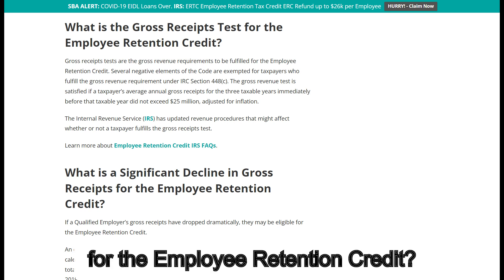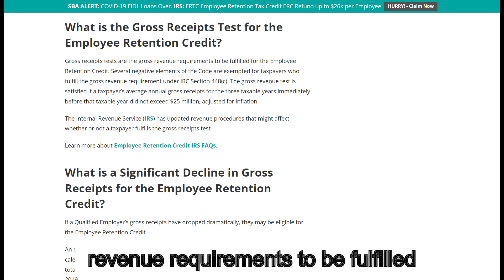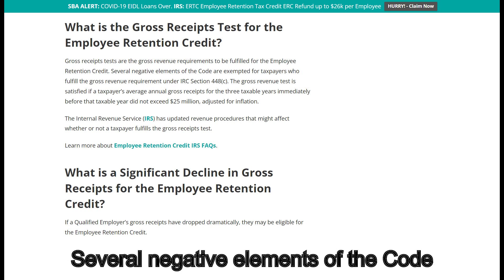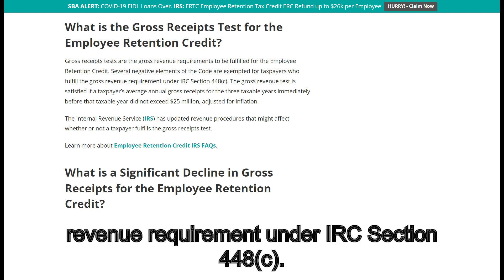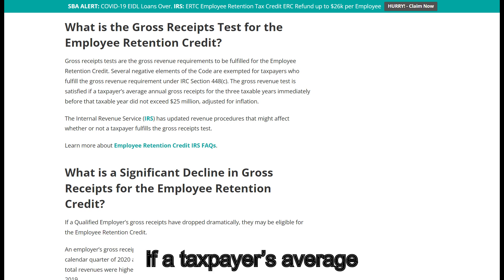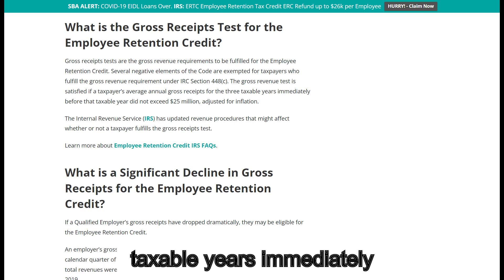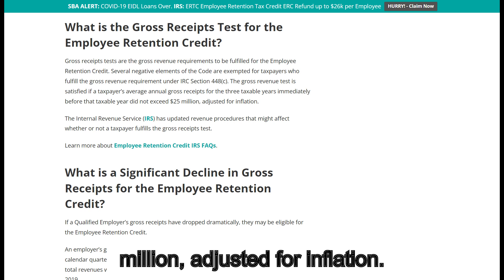What is the gross receipts test for the Employee Retention Credit? Gross receipts tests are the gross revenue requirements to be fulfilled for the employee retention credit. Several negative elements of the code are exempted for taxpayers who fulfill the gross revenue requirement under IRC Section 448C. The gross revenue test is satisfied if a taxpayer's average annual gross receipts for the three taxable years immediately before that taxable year did not exceed $25 million adjusted for inflation.